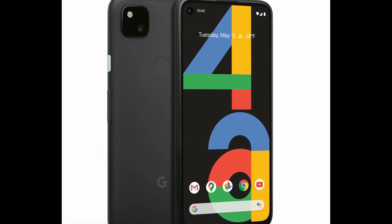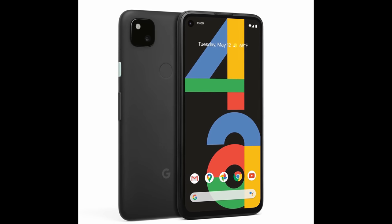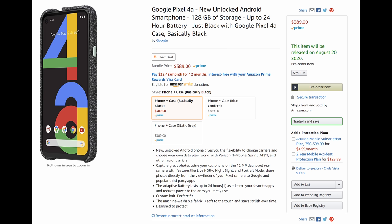Let's jump into the news. First story of the day: Google Pixel 4a. We talked about it yesterday. You can actually pre-order it right now on Amazon — I'll link it down below if you want to grab it. It's $389, even though we know the phone is $349. So basically for $389 you get the Pixel 4a and an official Google case — either the basically black case or the blue confetti. These are fabric cases, kind of neat.